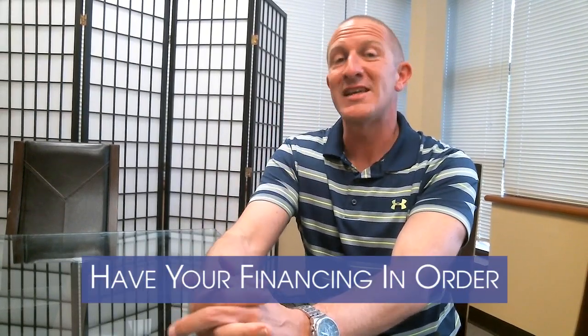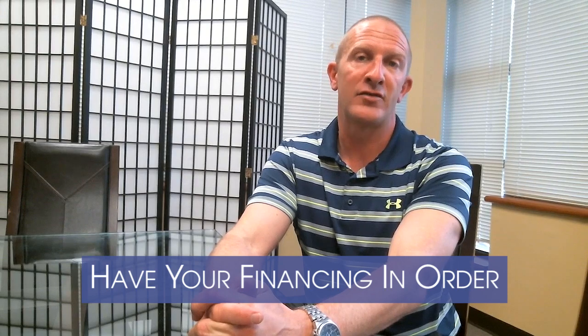Number three, you want to have your financing in order. When you submit that offer, fill out a financial information sheet, or have a pre-qualification letter submitted with your offer, or even better have a pre-approval. Also, you want to have no home sale contingencies. If you have to have a home settlement contingency, that's better, but certainly you don't want to have a home sale contingency if you're competing against multiple offers. And lastly, I think it's a great thing to have a local lender who maybe the seller's agent has worked with in the past — give the agent a call to give them the warm and fuzzies about your financial situation.